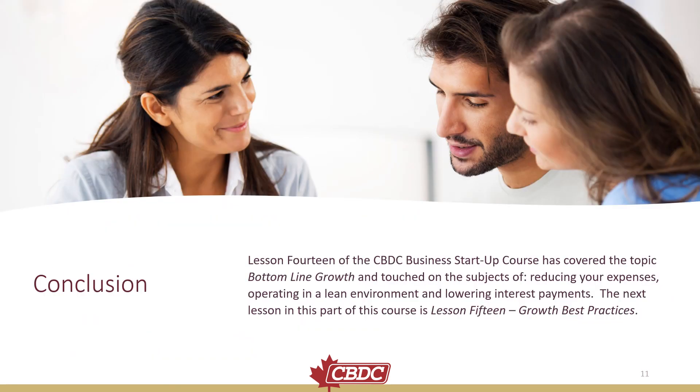In conclusion, Lesson 14 of the CBDC Business Startup course has covered the topic of bottom line growth and touched on the subjects of reducing your expenses, operating in a lean environment, and lowering interest payments. The next lesson in this part of the course is Lesson 15: Growth Best Practices.